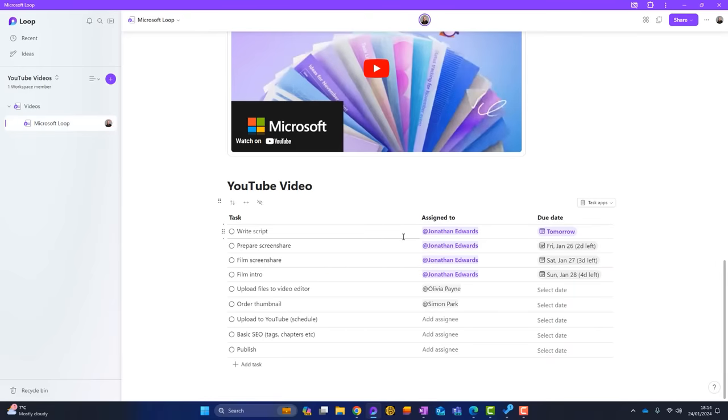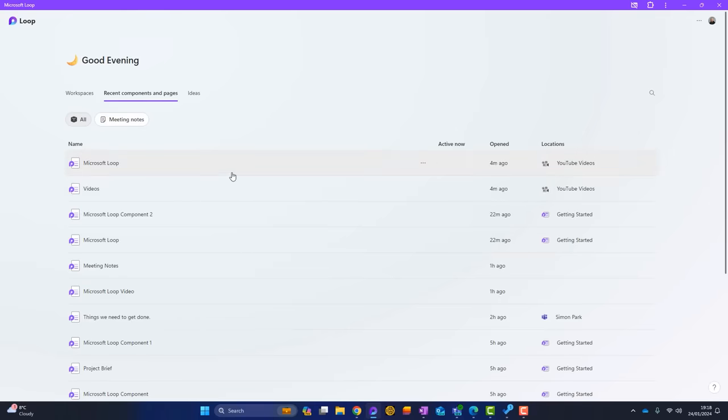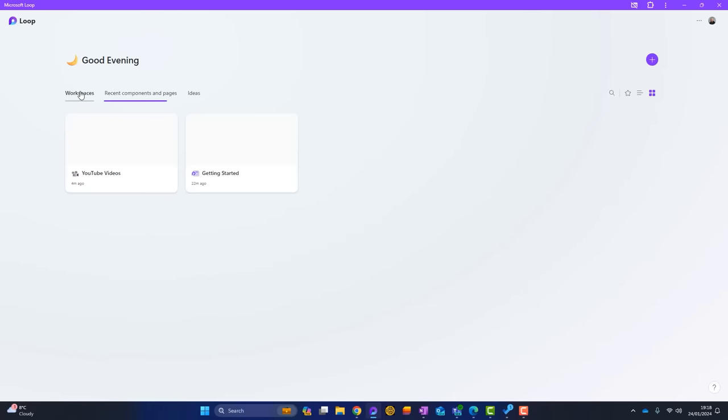The next thing I want to talk about is what I think is the true power of Microsoft Loop: Loop components. Loop components are like portable building blocks, and you can share them anywhere around your Office applications — places like Outlook and Microsoft Teams. Wherever you share them, they stay in sync and all the data updates back into Microsoft Loop. It can be tricky to get your head around at first. In the Loop homepage, besides Workspaces, there's another tab called Recent Components — these are those portable building blocks.